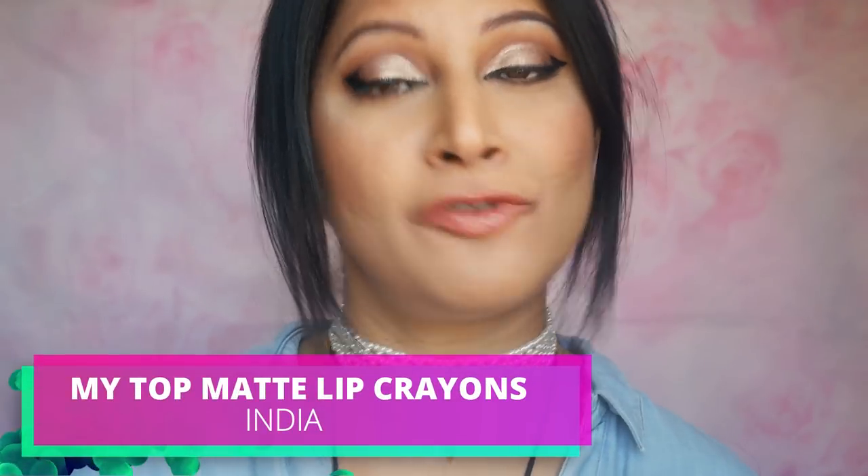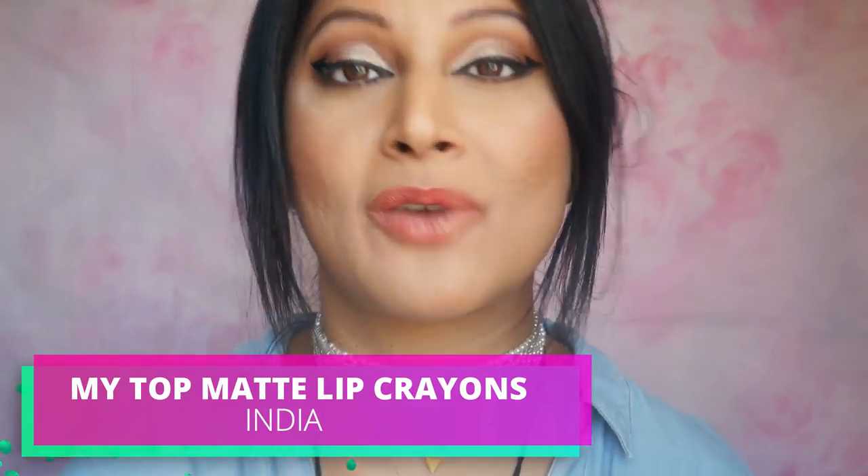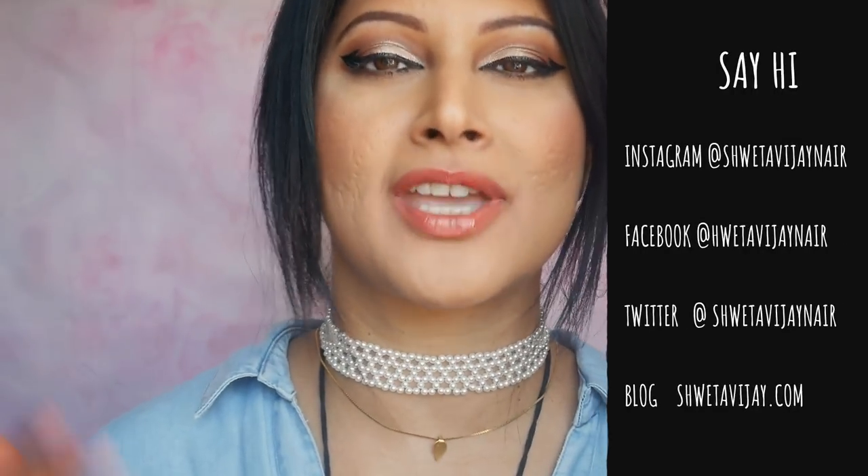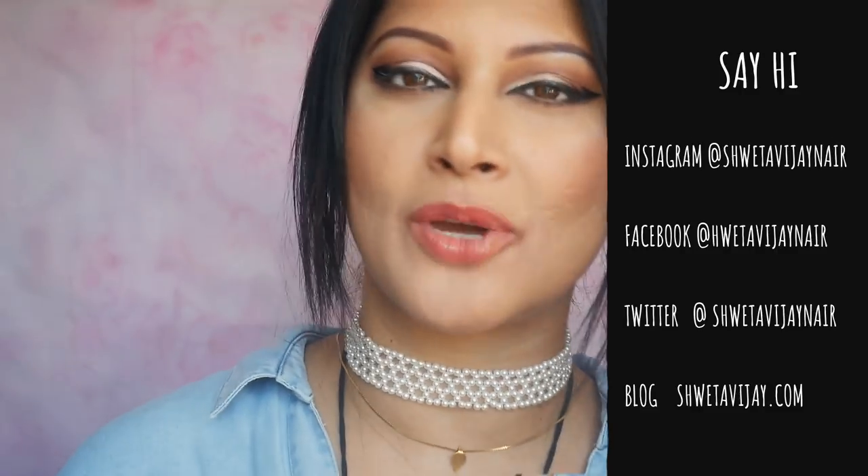Hello my beauties, welcome back and if you're just visiting, hi I'm Shweta Vijay, welcome to my channel. I hope that you will really stick around by hitting that little red button and the bell icon so that you will be notified every time I drop a new video.